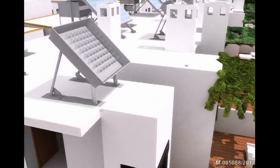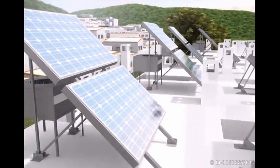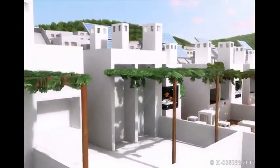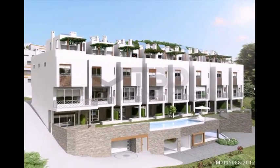These solar thermal collectors capture the energy from the sun for the hot or cold radiant floor and hot water. We can also see the solar panels for providing natural lighting through fiber optics.